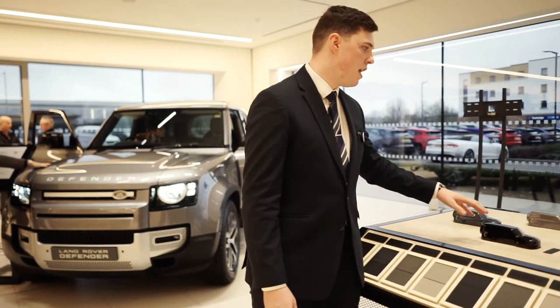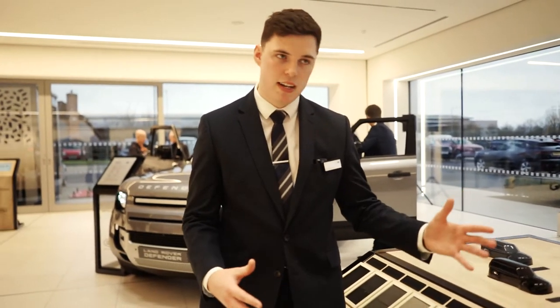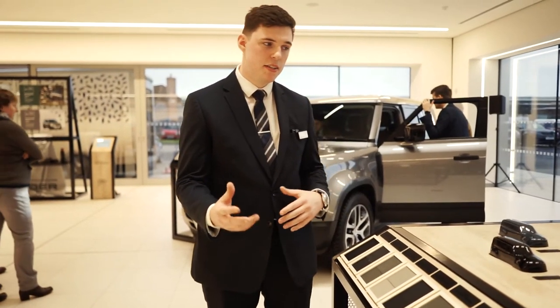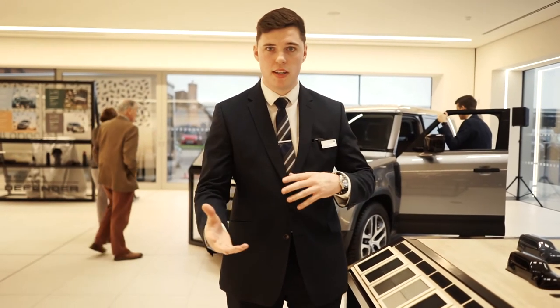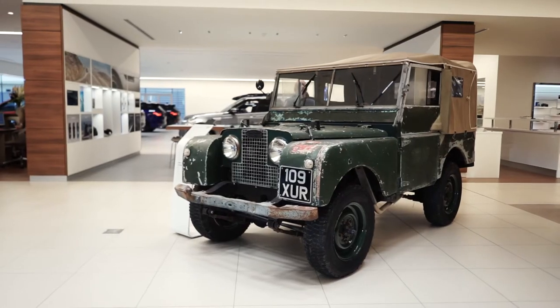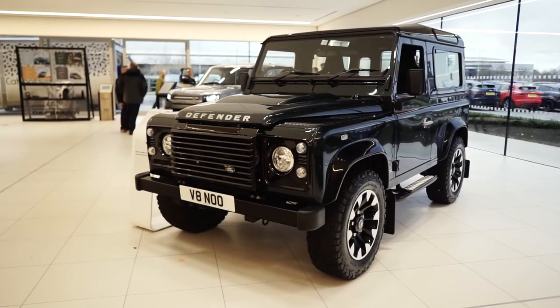We also have seven different colours ranging from Santorini Black, Pangaea Green — a favourite of mine — and Tasman Blue also included. We're able to offer a satin finish on the Defender for the first time, so going off road and into water is going to be easy to wipe clean. I think it looks superb. Let us know what you think in the comments below and which one you'd choose out of the various generations that we've got here today.